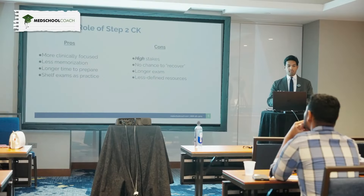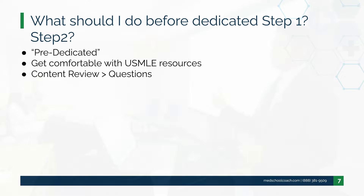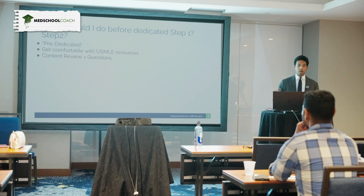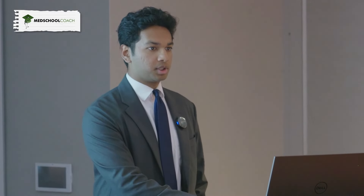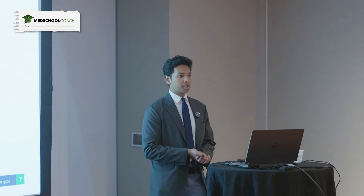This is the stage most of you are at: what should I do before dedicated? There's Step 1 dedicated and Step 2 dedicated — I call this pre-dedicated. The most important thing is to actually start thinking about these exams. Dedicated doesn't mean the only time you study. That's when people say, 'I'm not ready, I need to delay a month,' or 'it's impossible to cover all these resources in the time my school gave me.' Schools tailor exams more towards faculty research interests, not really the USMLE exam.